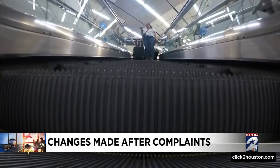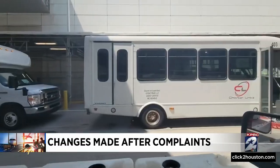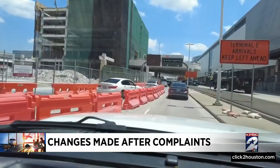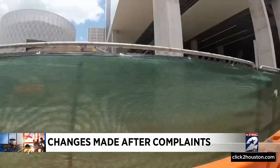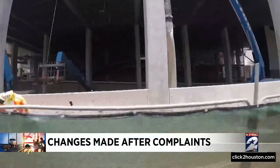We found out from an airport spokesperson that on June 6th, elevators inside will reopen, meaning these buses for the disabled will be moved, freeing up a little more pickup space. We've continuously requested to speak with the director of the airport, Mario Diaz, about travelers' concerns. Those requests have been denied.